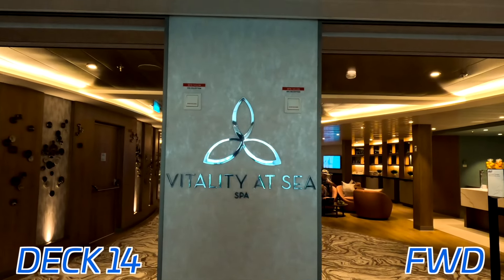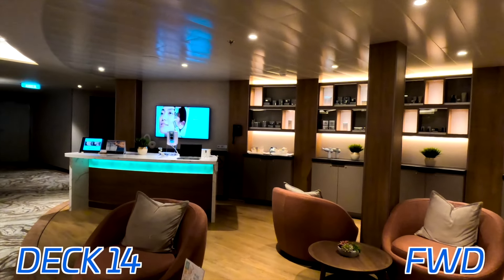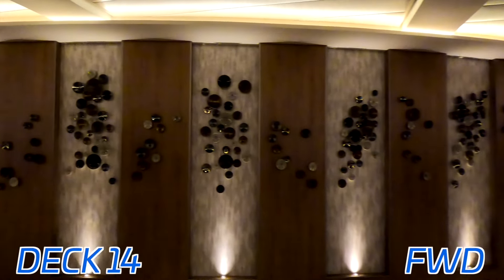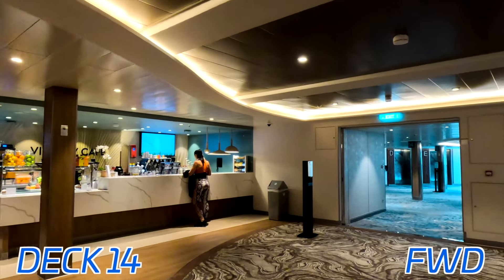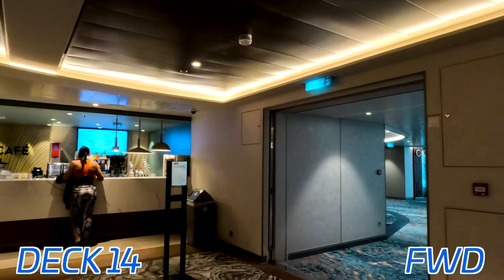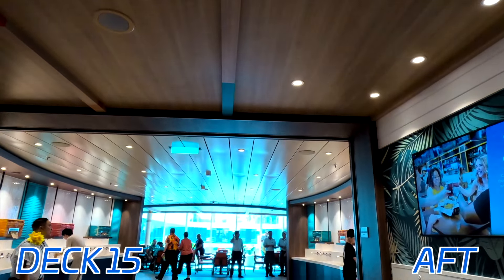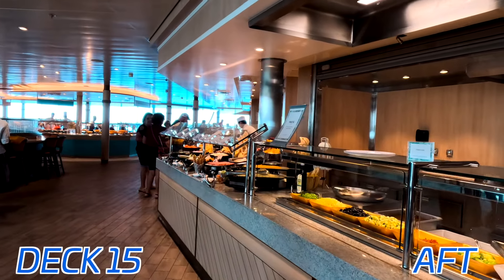Here we are on deck 14 forward. We have Vitality at Sea, the spa here on board Icon, where you can get your massages and things like that. We also have the Blow Dry Bar called To Dry For. And as we spin around, we have the Vitality Cafe, where you can get yourself a fruit smoothie. And on deck 15 all the way aft, we have one of the most important parts of the ship — the Windjammer Marketplace, the main buffet area here on board.